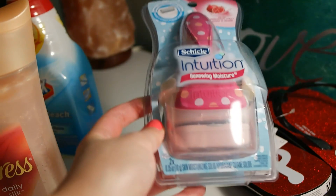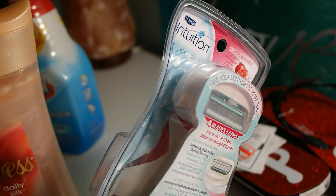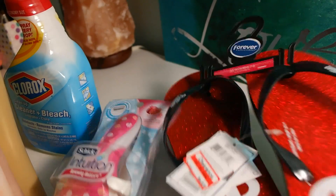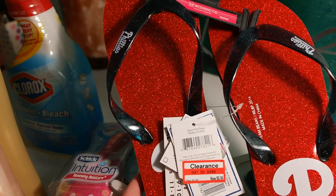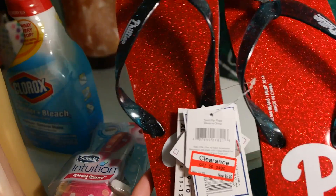I love these razors just because they're very convenient — they already come with the soap, and you have one replacement blade here. This was under ten dollars.